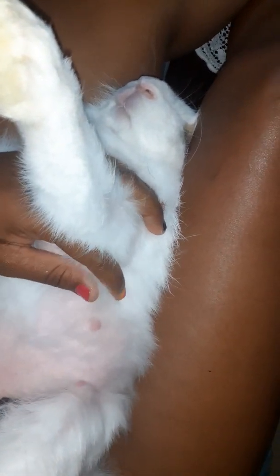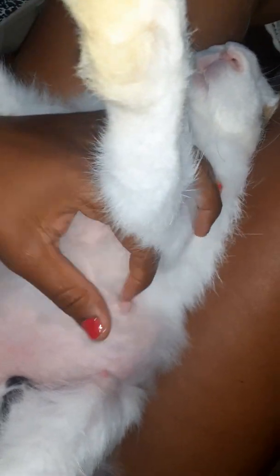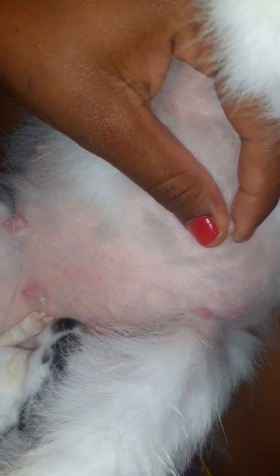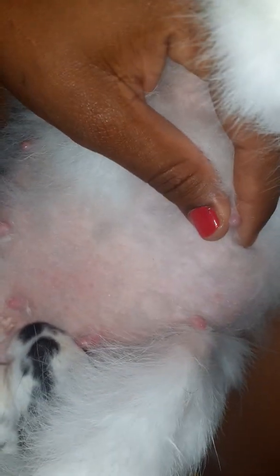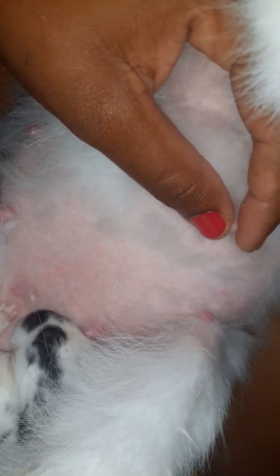Just doing a quick update on the rabbits. Unfortunately, Fluffy has developed mastitis — as you can see, her breasts are swollen. She's producing milk but not breastfeeding, likely due to discomfort. She lost one kitten this morning, and after taking a closer look I realized she had mastitis. I noticed something before but didn't pay much attention, thinking it would fix itself.